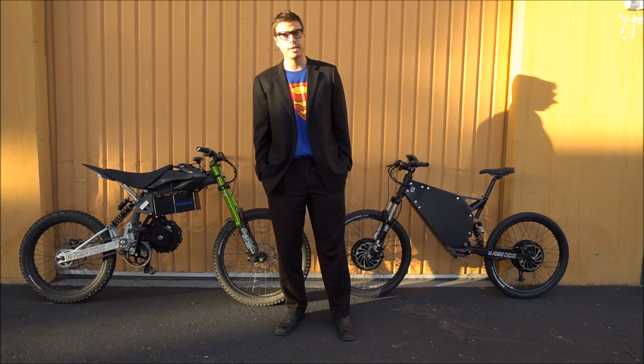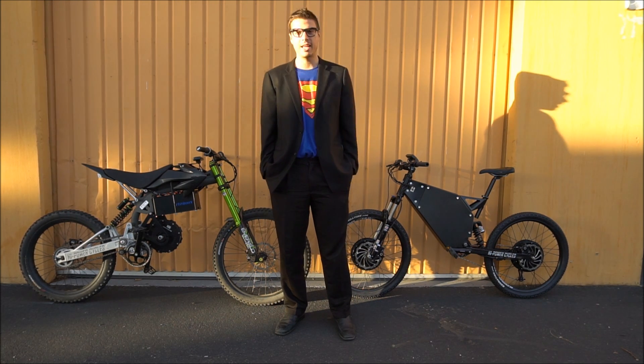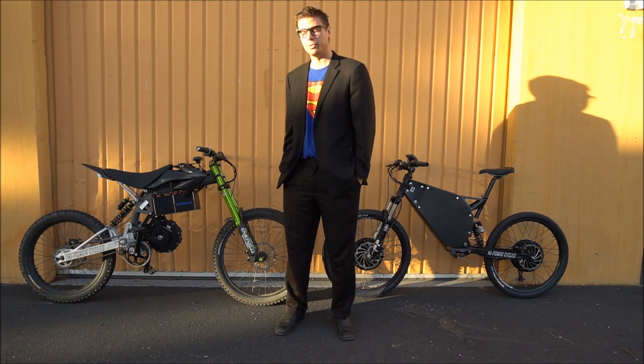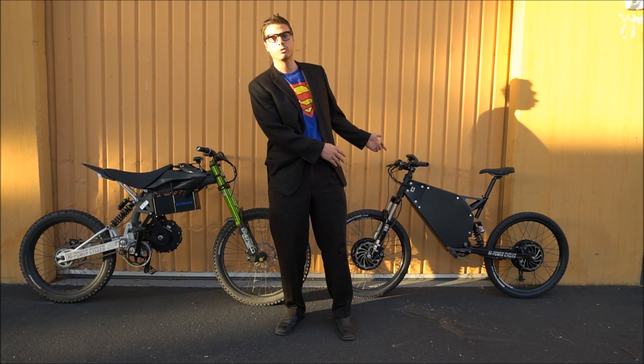Hi, this is Clark Kent with High Power Cycles, and I want to wish you guys a happy Halloween. Today we're going to do a little drag race between a 6,000 watt Typhoon and an 8,000 watt all-wheel drive Wolverine.